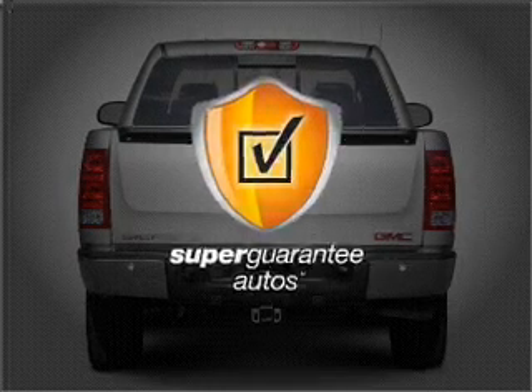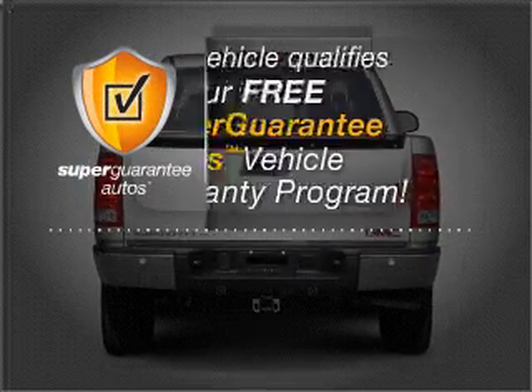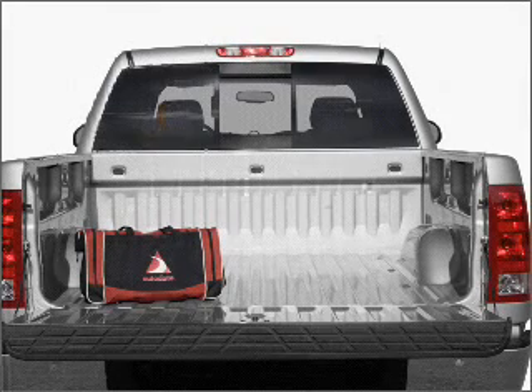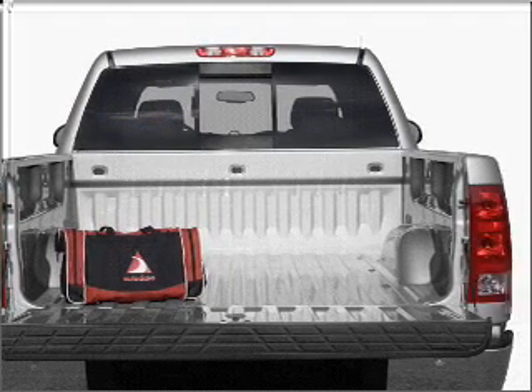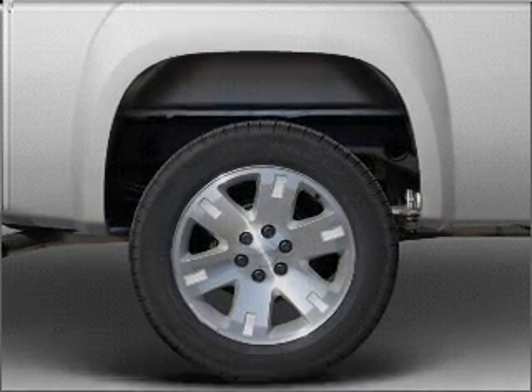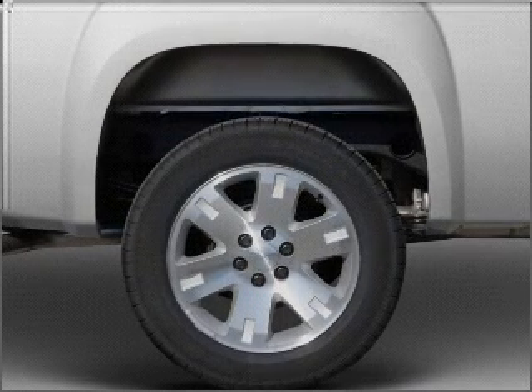This vehicle qualifies for our free Super Guarantee Autos Vehicle Warranty Program. Buy a vehicle and get a free warranty from us, only at everycarlisted.com. Savor your listening experience with the premium sound system. The anti-lock braking system will help deliver you safely to your destination.